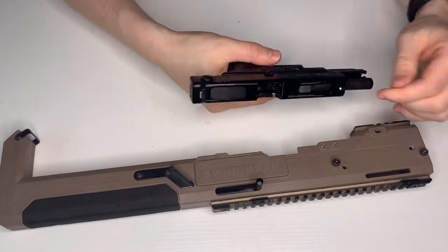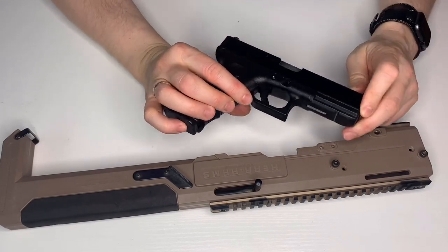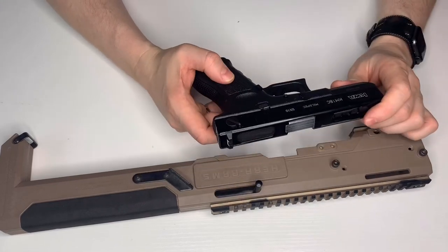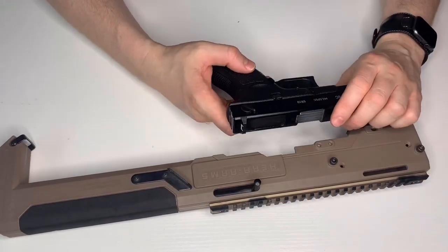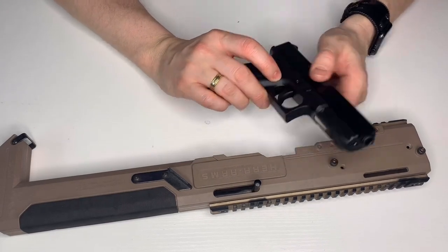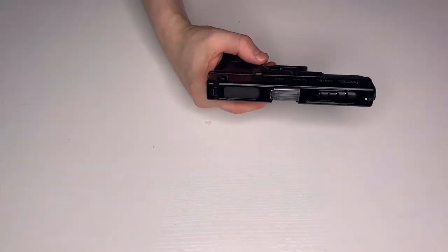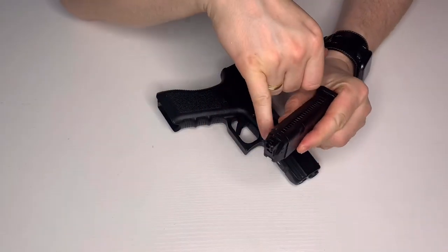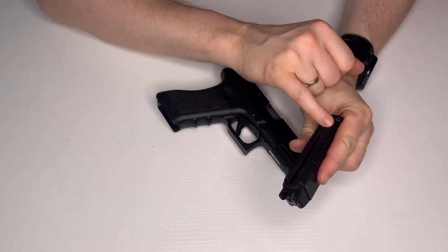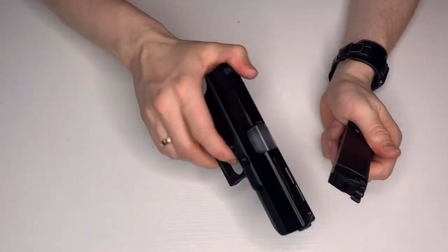It took a lot of dremeling and messing about inside to stop it binding on the Glock's slide. One thing with this gun — you have to replace the trigger pin with a threaded rod for it to fit and hold securely. I never got around to putting the old one back. This is going back to around 2010 or 2011, so it's dated quite a while back.